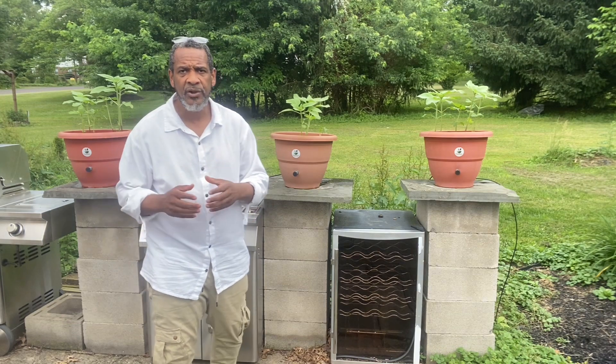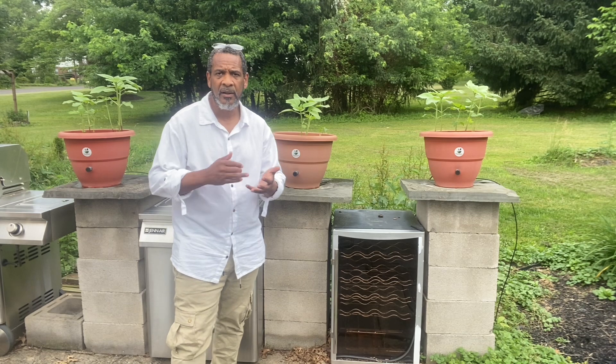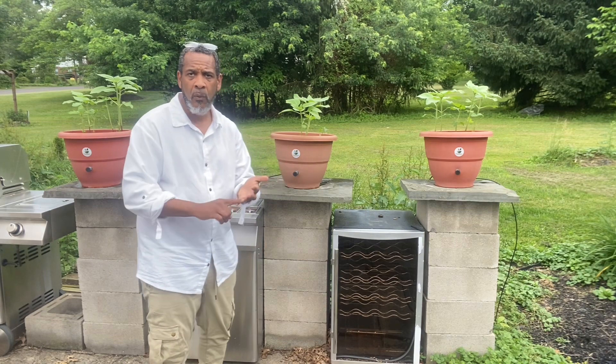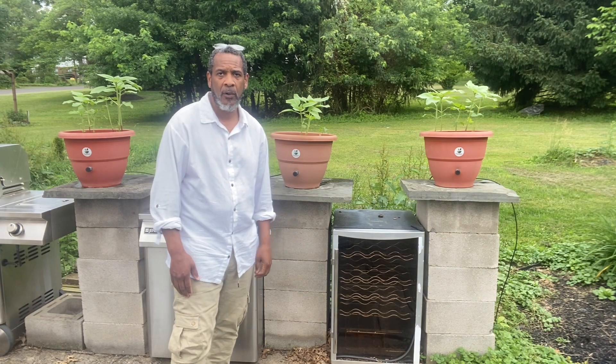Torpedo Pot is revolutionizing gardening. You no longer have to buy a tiller, shovel, spade, trowel, or any of those tools to grow your food. All you need is one tool — a Torpedo Pot. You never water, you never feed, you only supplement, and we'll provide the supplements. You'll have perfect plants, all of the time, as long as you follow our methodology.